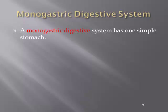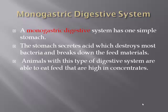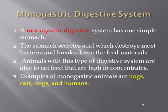Monogastric digestive system. A monogastric digestive system has only one simple stomach. The stomach secretes acid which destroys most bacteria and breaks down the feed materials in the stomach. Animals with this type of digestive system are able to eat feed that are high in concentrates. Examples of monogastric animals are hogs, cats, dogs, and even humans.